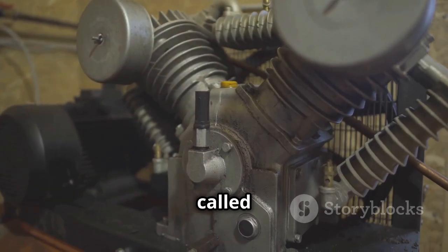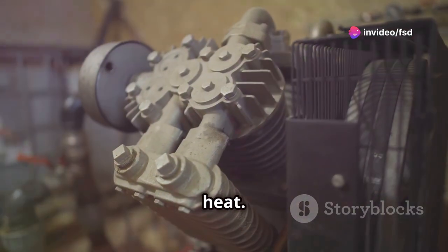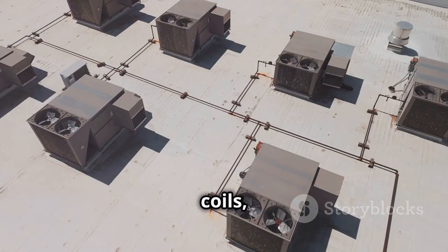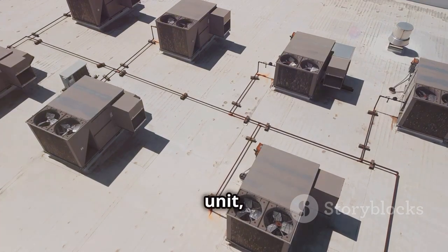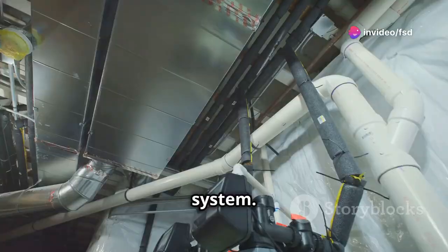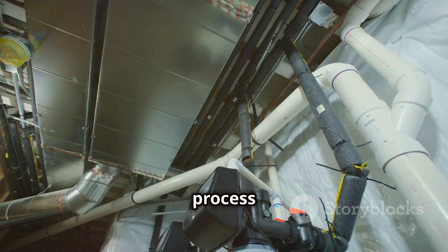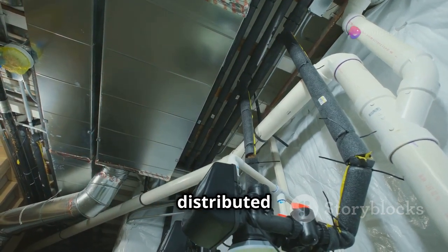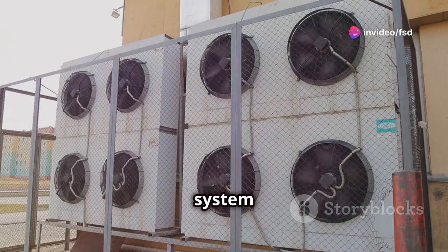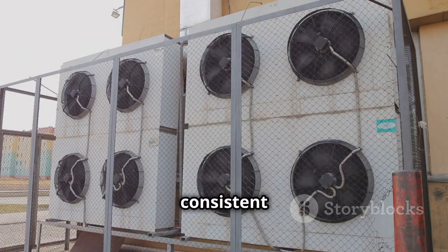The compressor, often called the heart of the system, circulates refrigerant — a special fluid that absorbs and releases heat. This process is vital for the unit's ability to cool and heat the air effectively. The condenser coils, usually located on the outside of the unit, release heat into the air, helping to cool the refrigerant before it cycles back through the system. The evaporator coil, located inside, absorbs heat from the air. The blower fan then circulates the treated air throughout the building via a system of ducts, ensuring every corner receives the conditioned air and maintaining a consistent, comfortable environment.